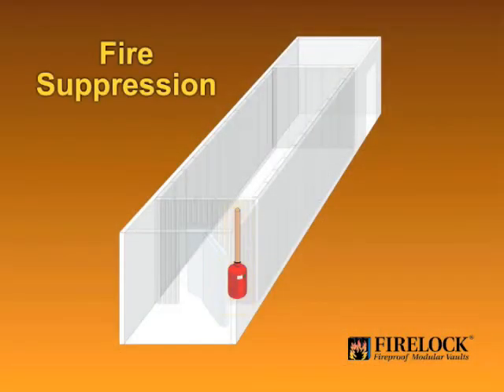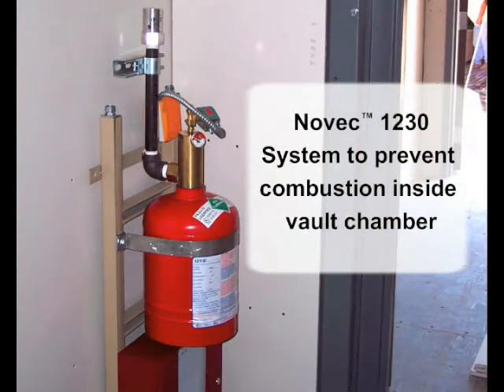To protect against fires starting inside the vault chamber, a self-contained fire suppression system is installed inside the vault. The Novec 1230 system is ideal for protecting valuable IT equipment because it is totally non-conductive and leaves no residue. Unlike most fire suppression systems that deplete the oxygen in the protected area, Novec 1230 uses evaporative cooling to extinguish fires.